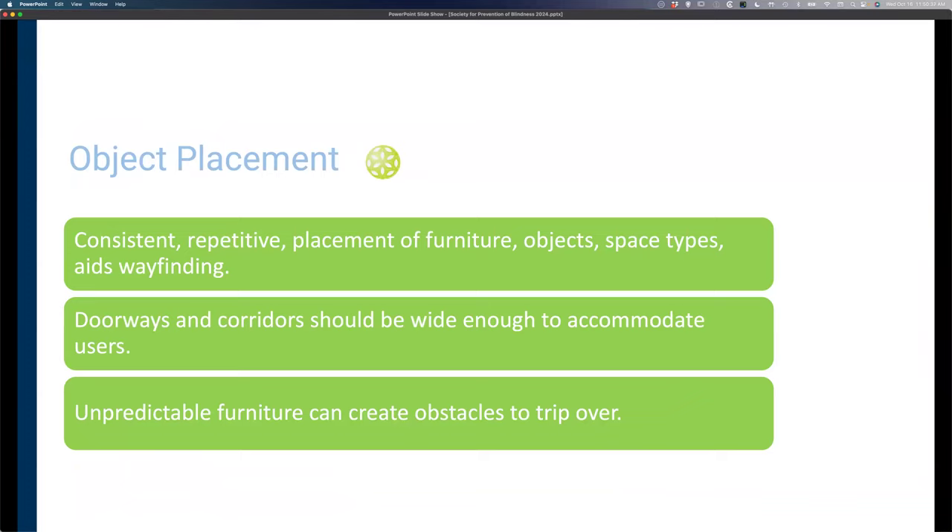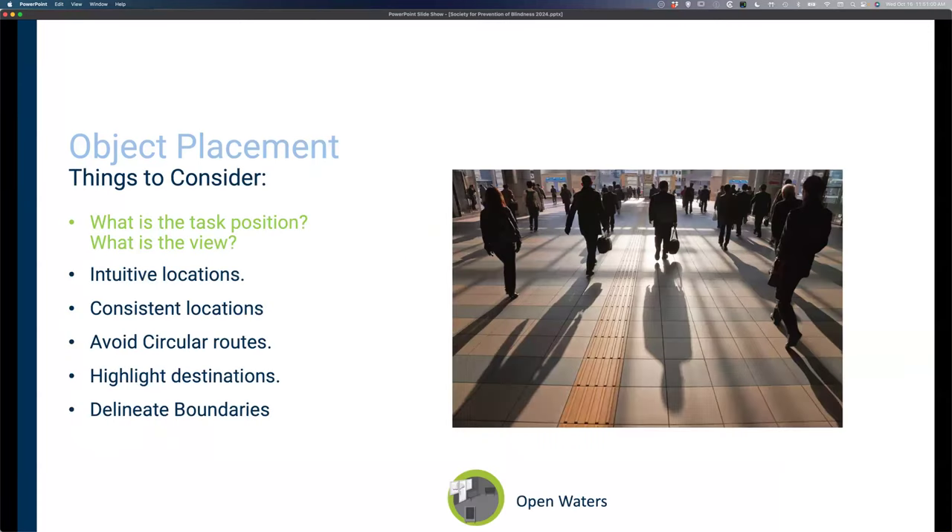With object placement, you want to be consistent with where you put objects around your house — consistent and predictable placement of furniture and objects in all types of spaces. Every bedroom should be organized the same way. All your spaces should have a logical arrangement so your muscle memory is consistent as you navigate your environment. Intuitive locations, consistent locations, highlighting destinations, and delimiting boundaries are very important as you navigate any space.